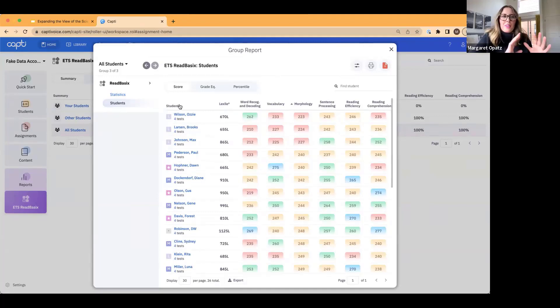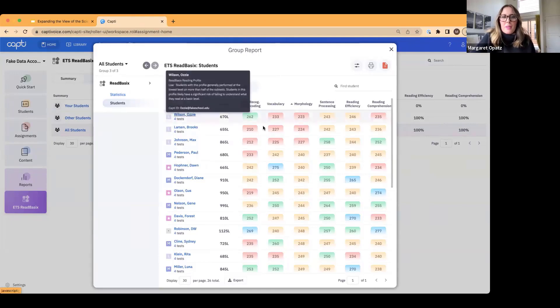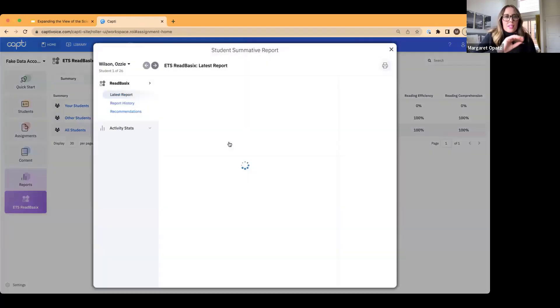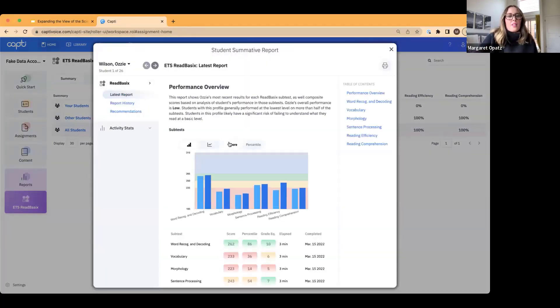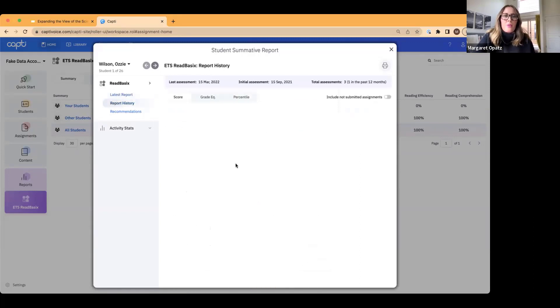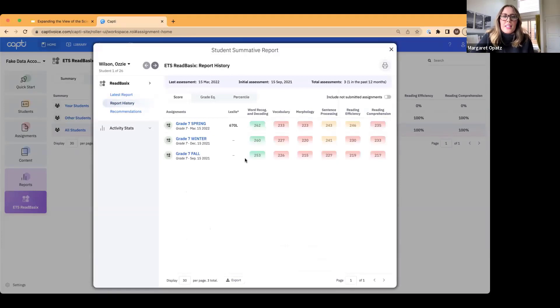Since we're talking beyond phonics today, I want to take a look at one student — Ozzy. If you look at him, his word recognition and decoding score is high, but when you look across the subtests, there are other areas he's really struggling in. Looking at his previous scores, he's been strong in word recognition and decoding across the year, but when we look at vocabulary and morphology, he's pretty low — which is probably leading to some issues with reading comprehension.